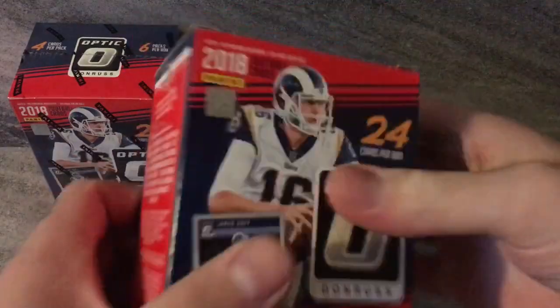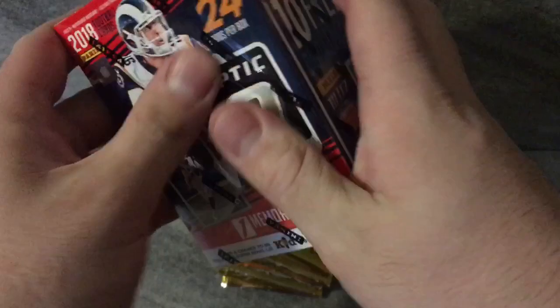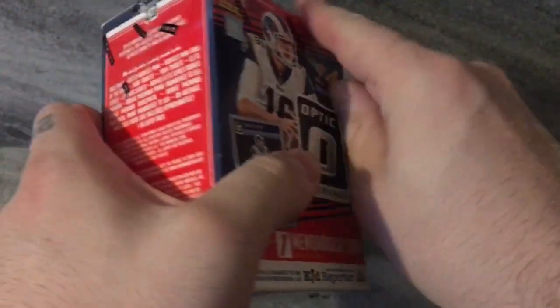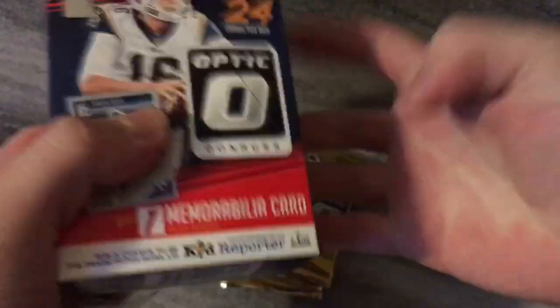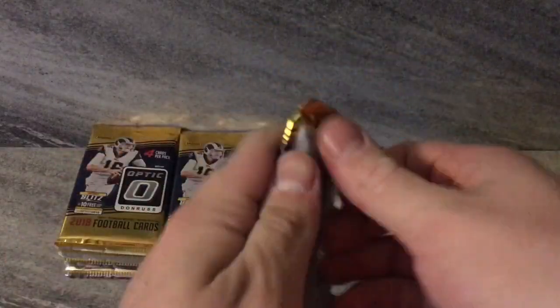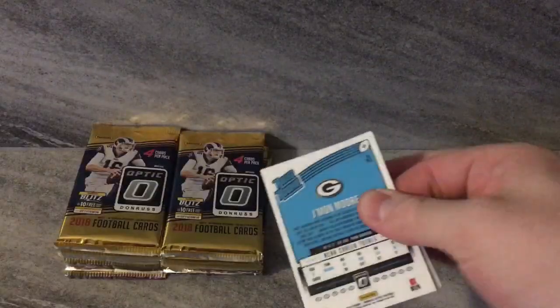We got two today, so hopefully we can walk away with two Optic hits. The cards are definitely growing on me — I like the base a little bit. The more I see the videos and pull them myself, I do enjoy them. However, they're not as good as last year. But to combat that, the inserts this year are way better. I absolutely love the inserts — the Eagles Super Bowl Champs inserts are great, the Downtown inserts are fantastic. Prism chrome, Optic — that's the way to go.